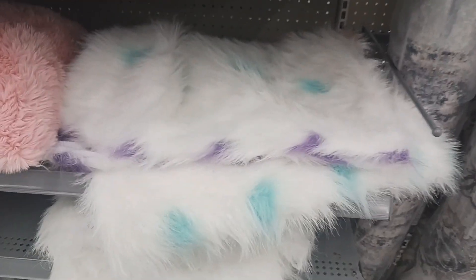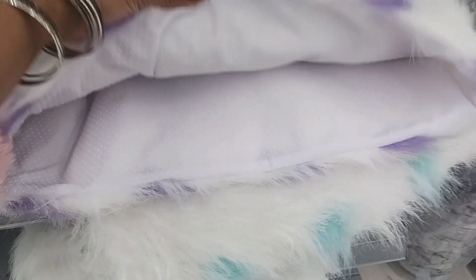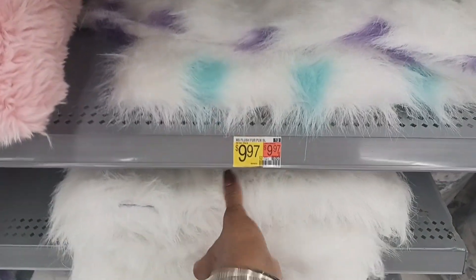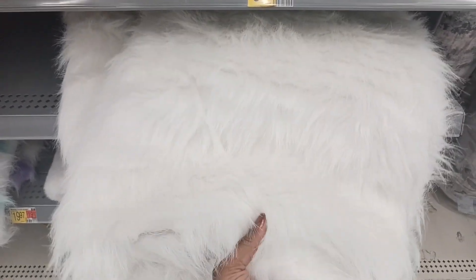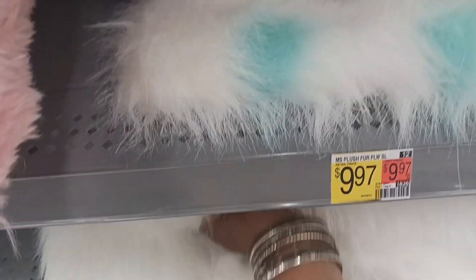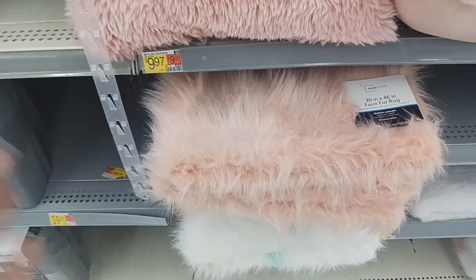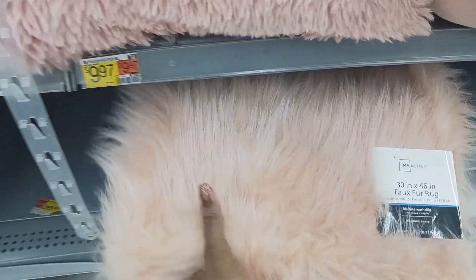Look at these pretty faux fur rugs right here. Look at that one — it has like blue and purple spots in it, and it's $9.99. But look at this pretty white one right here — oh, that is really nice. And these are soft too, really nice. $9.97 on that. They also have it in this pretty peach right here — that is really nice.